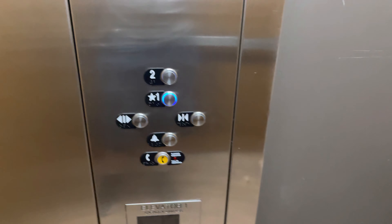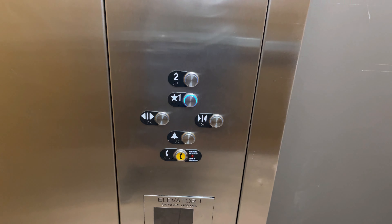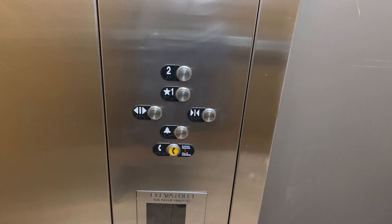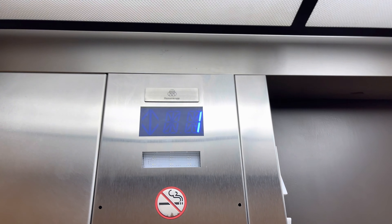This time watch the button go out — button goes out, you're at 1. The arrow goes out on the indicator as well.